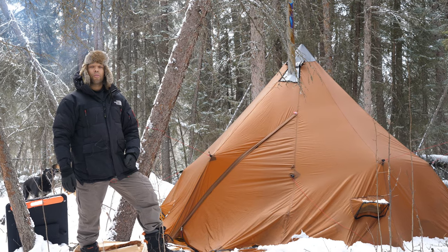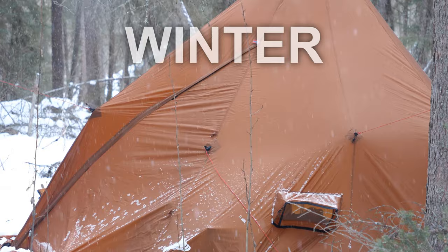Hi folks, Canadian Prepper here. Today we're going to be checking out the Lavo 6 teepee tent by the Norwegian company Nortent. Let's get to it.